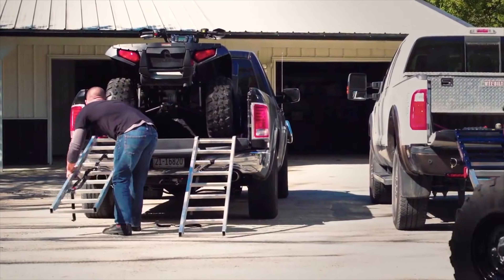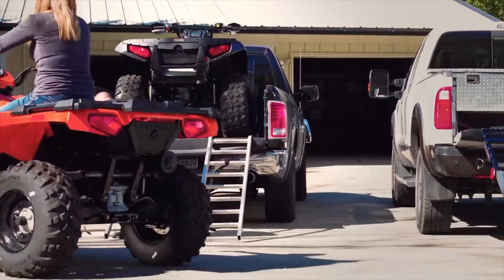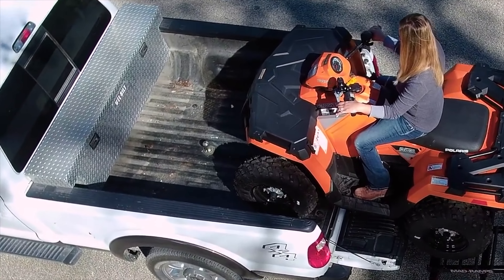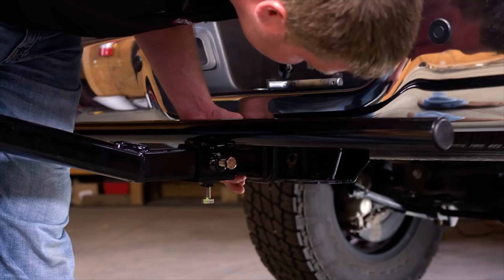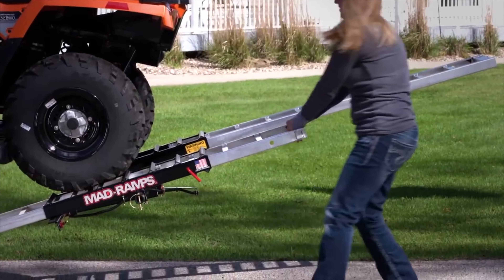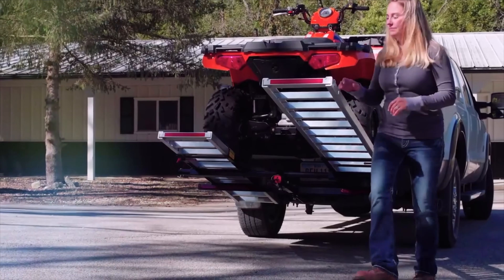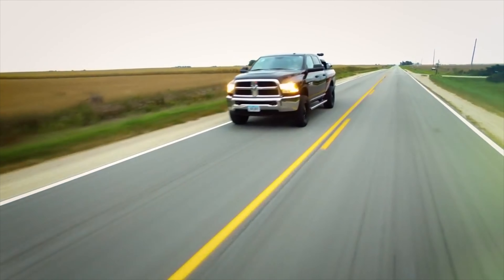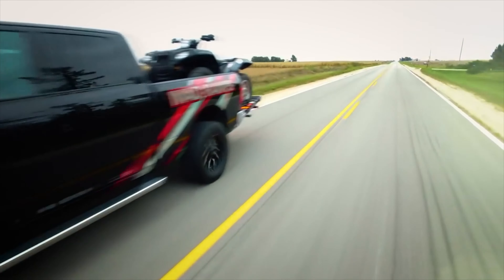Won't slip or move like conventional ramps. Free up more cargo space in the bed of your truck. Securely connects to your truck's receiver hitch. Easily extends for safe loading and unloading, and seamlessly retracts for highway and off-road travel. DOT approved in all 50 states and Canada.